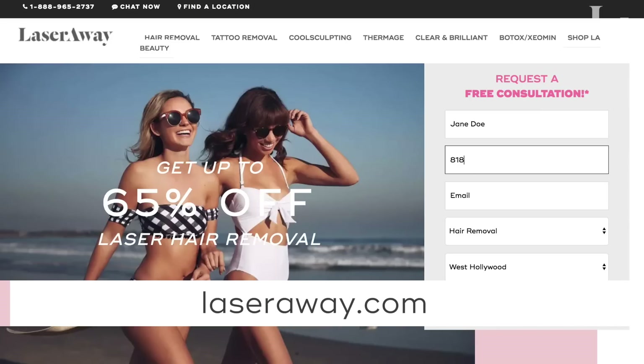To find out if laser tattoo removal is right for you, give us a call, drop in, or visit laserway.com. Make sure to subscribe to our channel, and click the on-screen link to schedule your free consultation for any of our services.